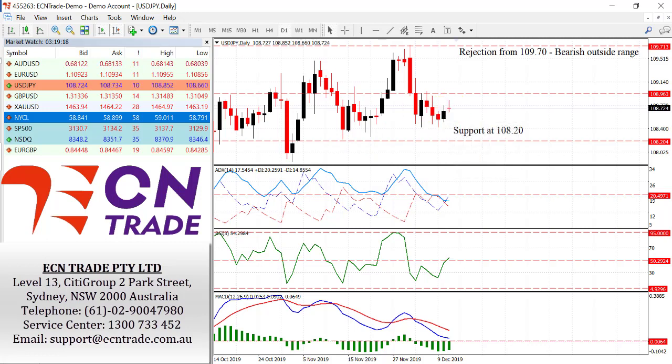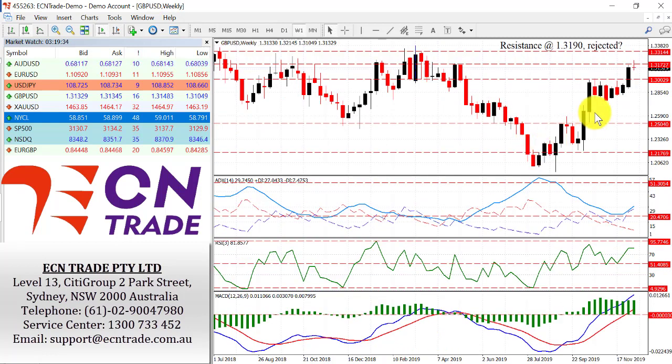The dollar yen still remains hesitant towards the topside as it again places a doji, and with the cap holding at 108.19-95 it is still viewed that the market will pressure the downside. Once we get a break of 108.20, we look towards 107.50.